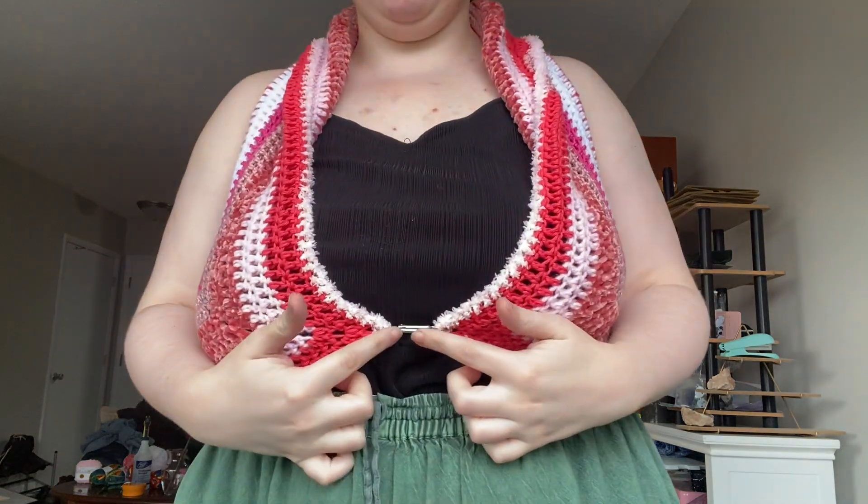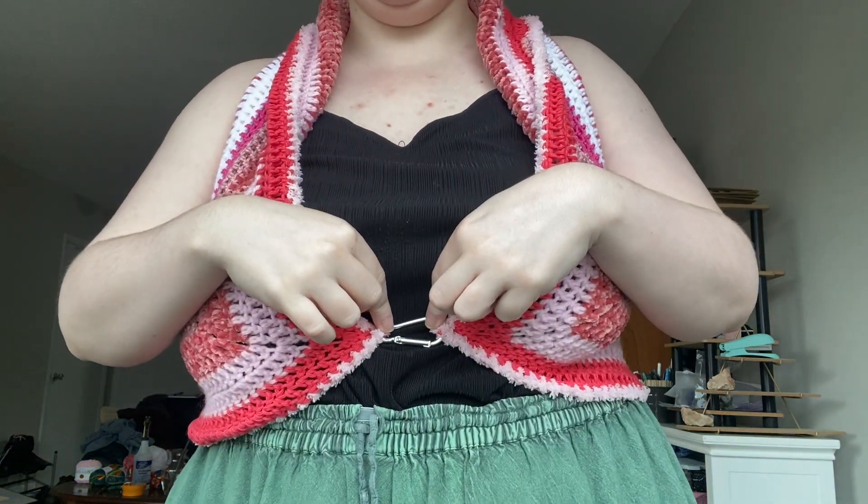We've done it. I'm wearing it. I can move my arms in it. Right off the bat, before I show you the back of this, I had to use a carabiner in order to attach this. Which is fine — I think it's a fine attachment. The silver's cute with it. We're going to see what my boyfriend thinks in person. He may be like, take that thing off, so help me. But we'll see if it happens.